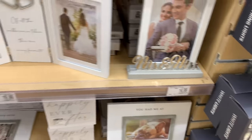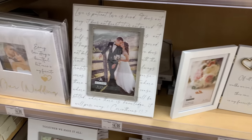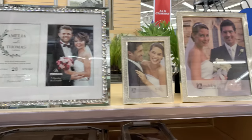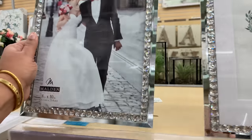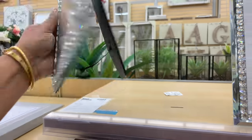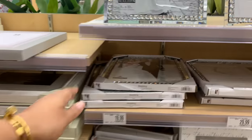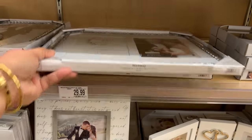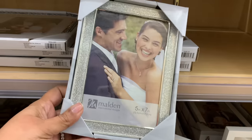These wedding ones are so good. Bed Bath and Beyond has always had such a good wedding section — wedding items, and you can register there for your wedding registry. Very, very nice stuff. I was looking for the prices and then I found them right there on the shelf.